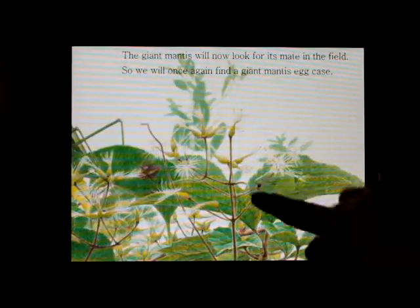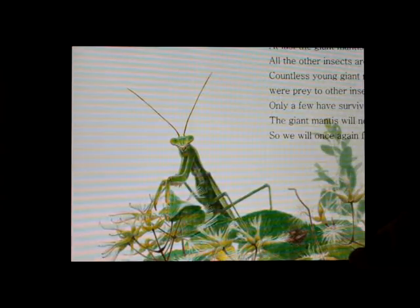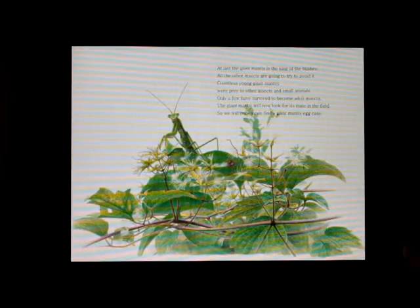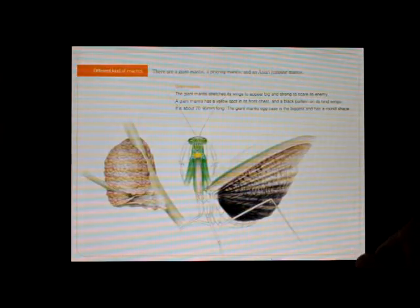At last, the giant mantis is the king of the bushes. All the other insects are going to try to avoid it. Countless young giant mantises were prey to other insects and small animals. Only a few have survived to become adults.